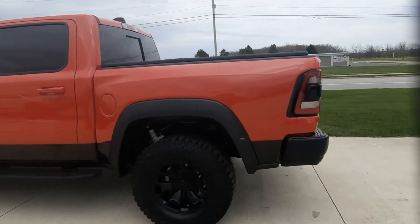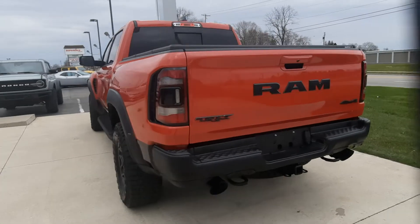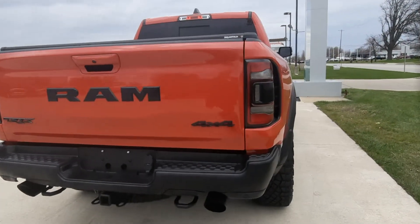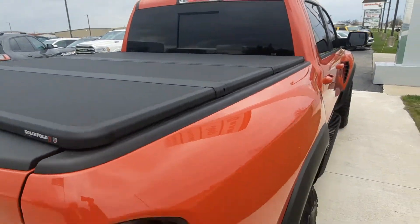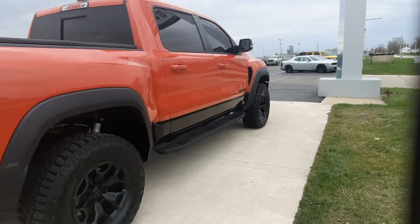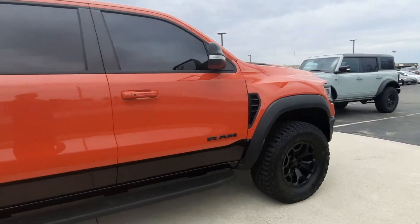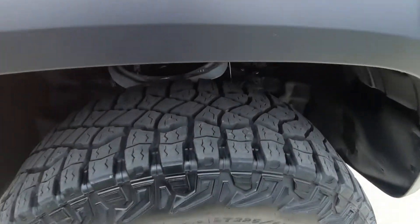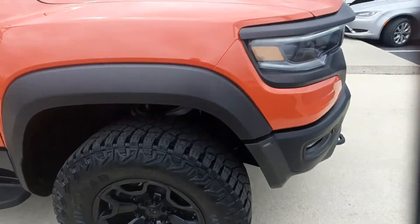This one does have front and rear park assist. It's got factory tow, it's a four-wheel drive, tonneau cover, and running boards. The outside's in great shape and the tires look good all the way around.